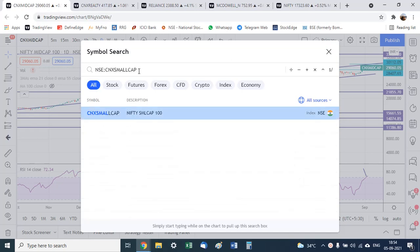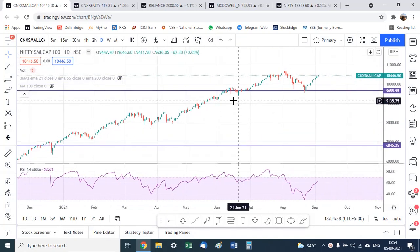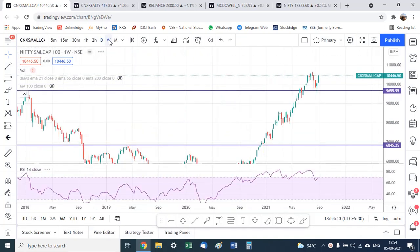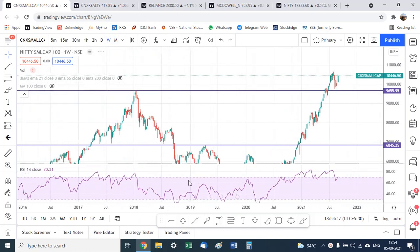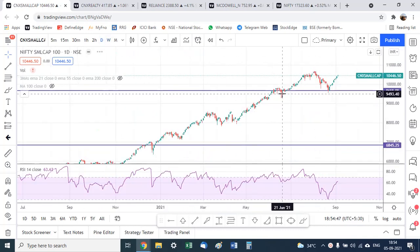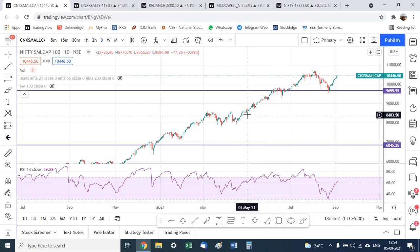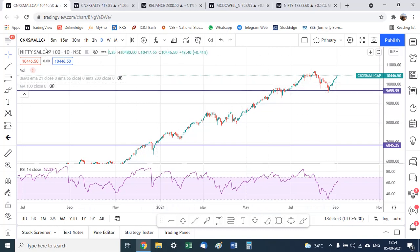First, we look at the Nifty Small Cap index. On an absolute basis, all is good — all is hunky-dory — because we have broken out above the 2018 highs and are still sustaining above it. However, a standalone basis does not give a very clear picture.